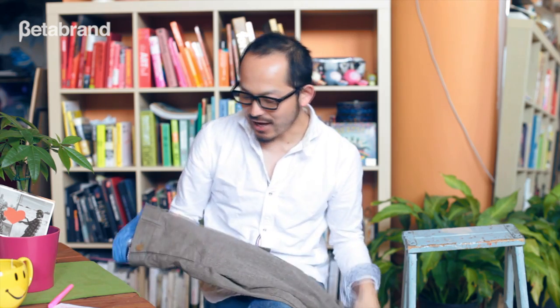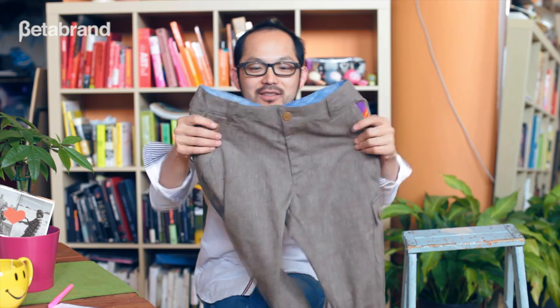Hi, my name is Tomo Saito. I'm a Japanese designer and I worked with Beta Brand to make Japans, which is a project to collaborate with Japanese designers. We made Japans.